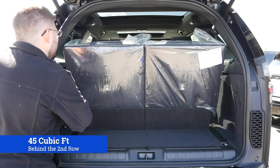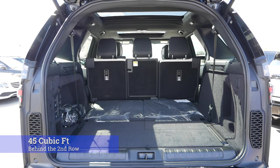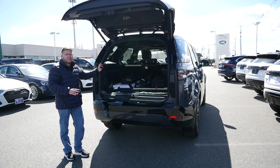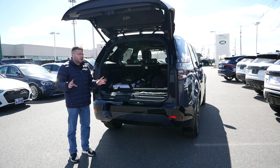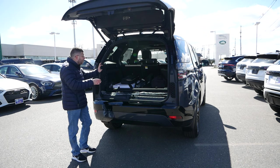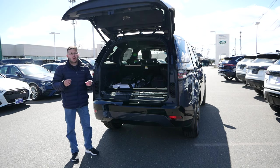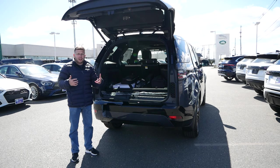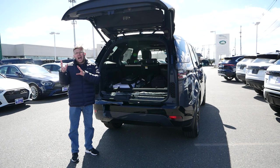Where the Discovery is at its best is being a two-row crossover SUV. Behind the second row seats, you're looking at right around 45 cubic feet of room, which is better than a lot of vehicles in this market. So if you don't necessarily need that third row, this is going to be a great two-row option — very practical and versatile. If you're going on a road trip, maybe skiing and snowboarding, you can fit all your equipment back here. I have all my camera gear, a gimbal box, and a tripod back here, and there's plenty more room. If you need that third row, I would say go with the Defender 130.